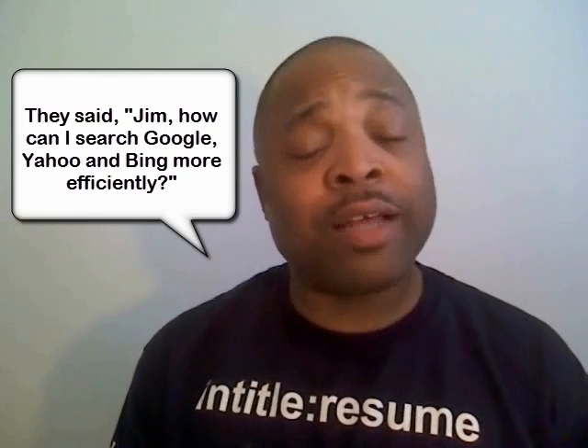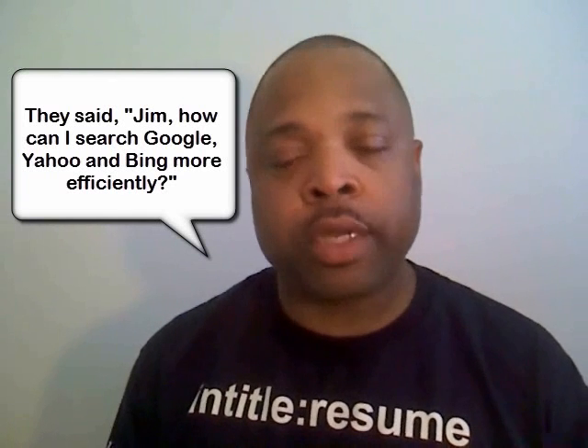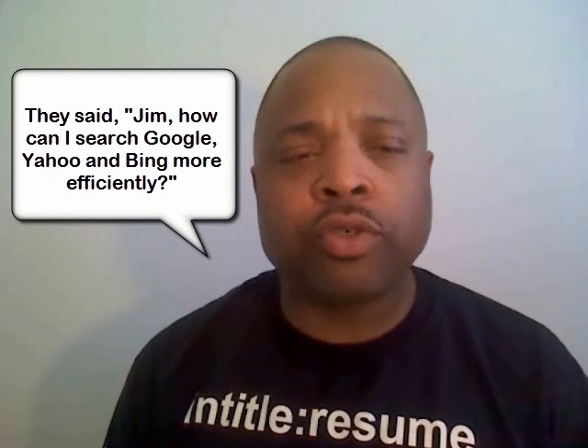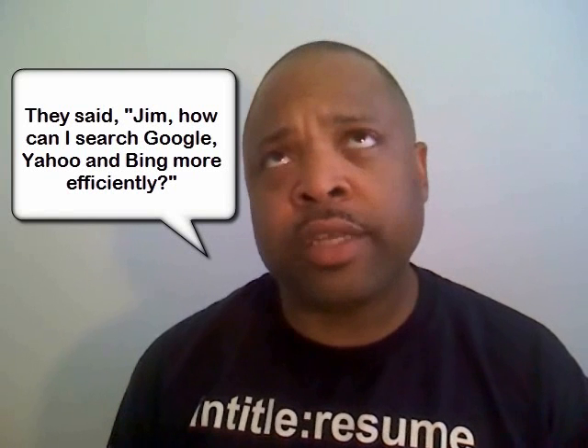There are so many search engines out there, but I pretty much only focus on Google, Yahoo, and Bing. A lot of people do — I can understand that. They asked me: is there a way to search for resumes more efficiently using those search engines? And I said, you know what, that's a good question, and I think I had a good answer.